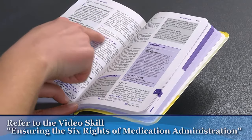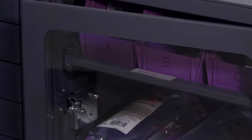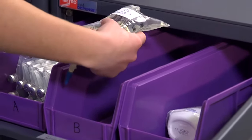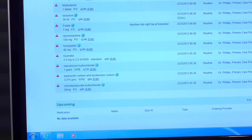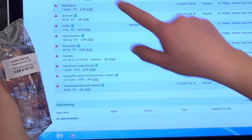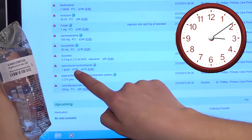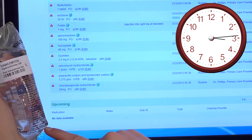Ensure the drug is compatible with the primary running IV solution and with any other medications the patient is receiving. Prepare medication for only one patient at a time. Pause twice during your preparation to compare the medication label carefully with the medication administration record, or MAR. Administer the medication at the time ordered — this is especially important for STAT and NOW doses.